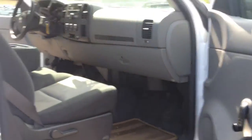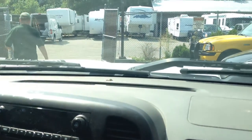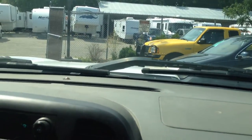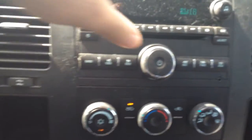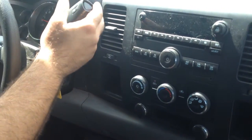No rust on the jams. We've got air conditioning, a factory CD player with the iPod connection. You have tow mode off and on located on the column here.